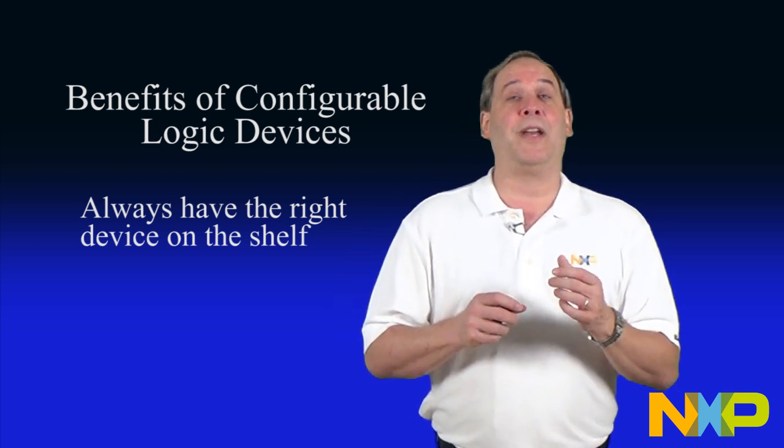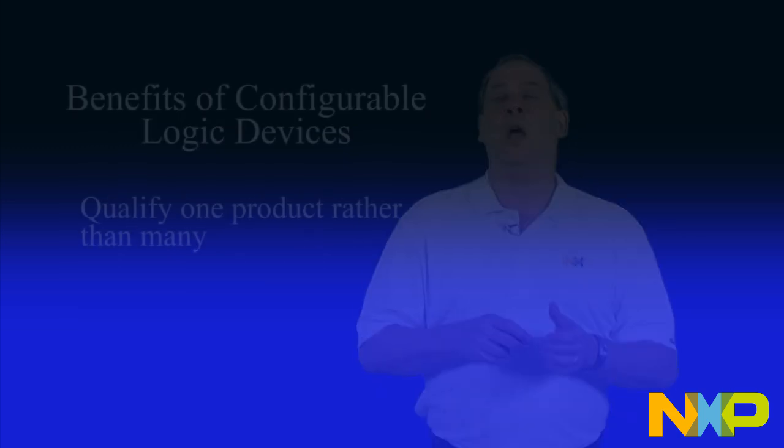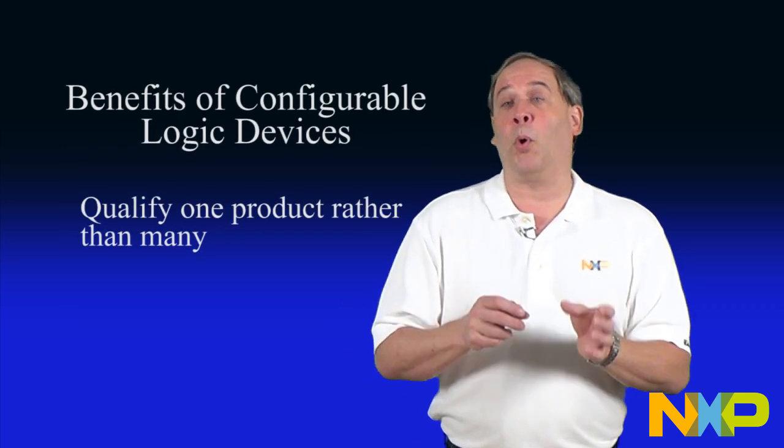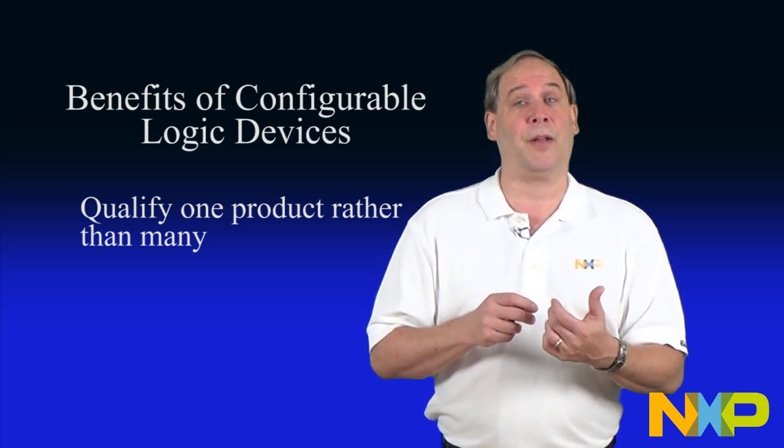The same approach can be taken in production, to reduce the total number of items on a product bill of materials. Component qualification is an important but time-consuming and costly part of the release process of any quality product.